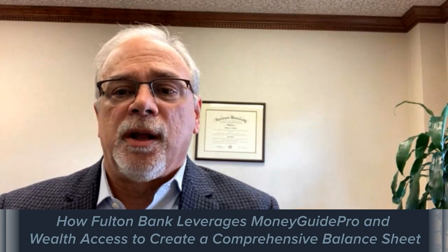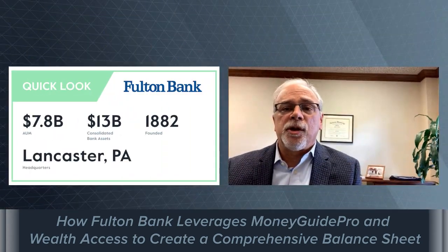Wealth Access gives us that information in a heartbeat, basically. We can update and upgrade and continue that dialogue with our clients on a very regular basis without really doing a lot of heavy lifting on their part or our part. It's really a good little system.